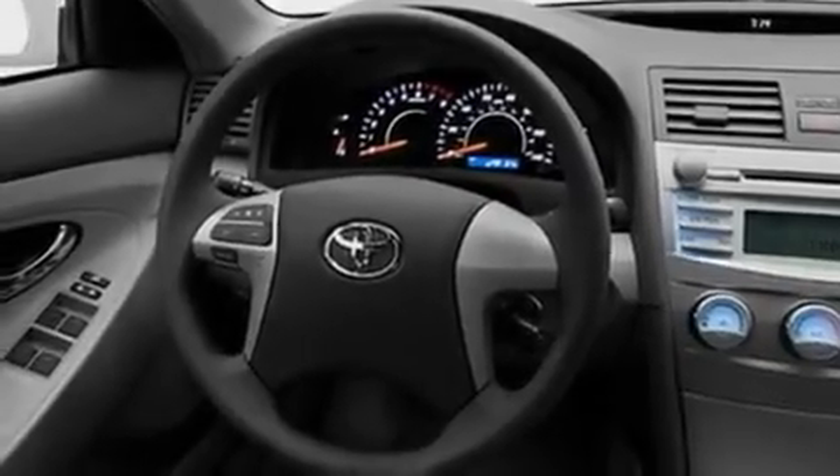Additional features include an anti-lock braking system, dual airbags, side impact door beams, and cruise control. With an EPA estimated rating of 33 miles per gallon on the highway, this automobile pays off in the long run.